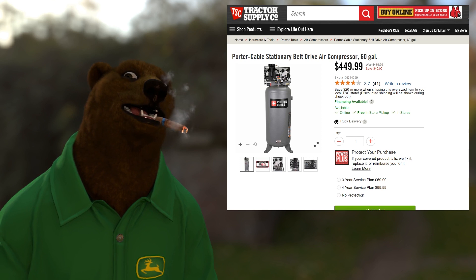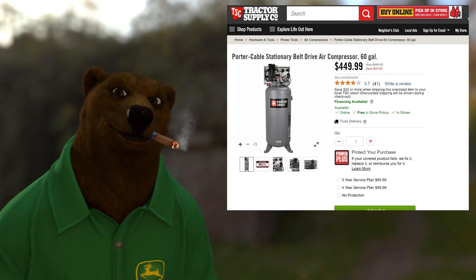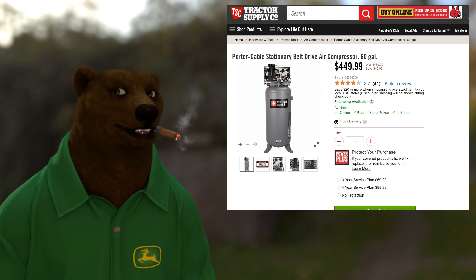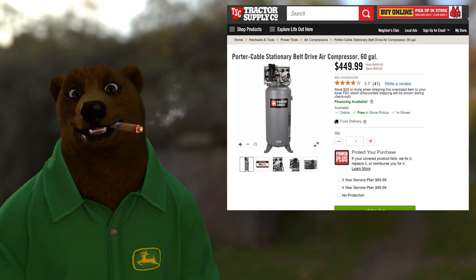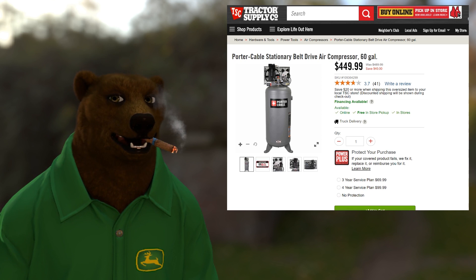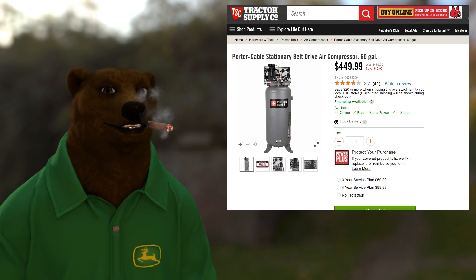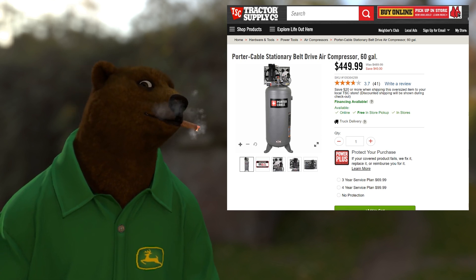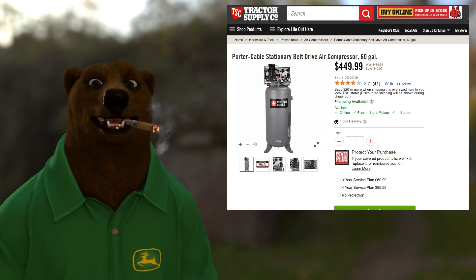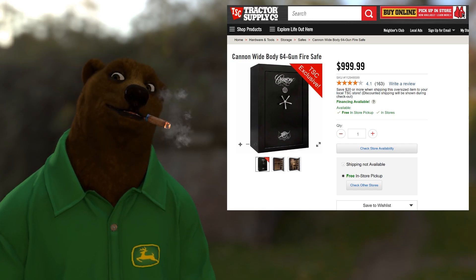Think about it — $550 for a good quality stationary air compressor with a four-year warranty on heavy machinery you're using every day in your shop. Get that four-year warranty plan and build a relationship with the manager at Tractor Supply — they will have your back. I have never been to a Tractor Supply and met a manager who wasn't one of the nicest folks I've ever met.